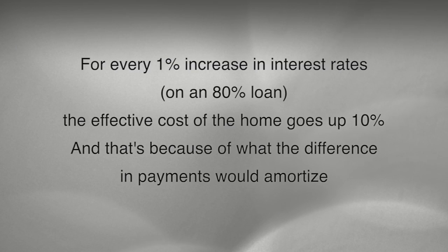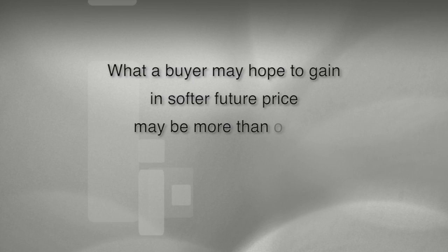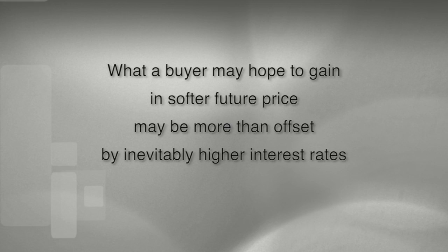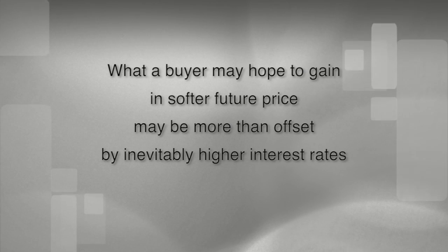So the bottom line is: for every 1% uptick in interest rates, the effective cost of the home goes up about 10%. That's because of what the difference in the amortization of the payments would make between 4% and 5%, which works anytime you raise the interest rate 1% on an 80% loan — that's powerful. Put another way, purchasers may think that prices may soften over time, but what they hope to gain in potentially lower prices going forward — which of course there's no assurance of — will likely be more than offset over time with higher interest rates. Pretty sure bet.